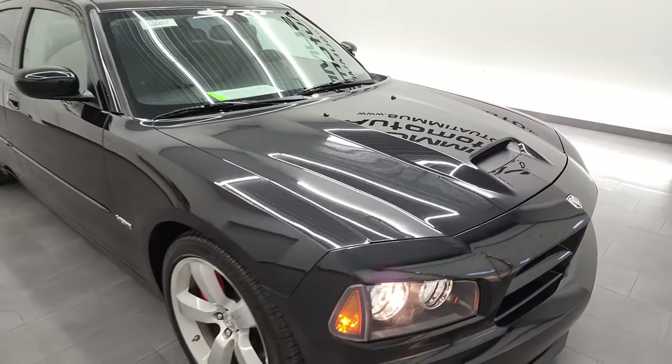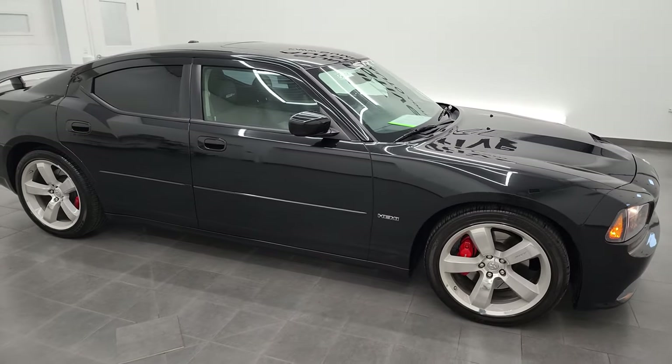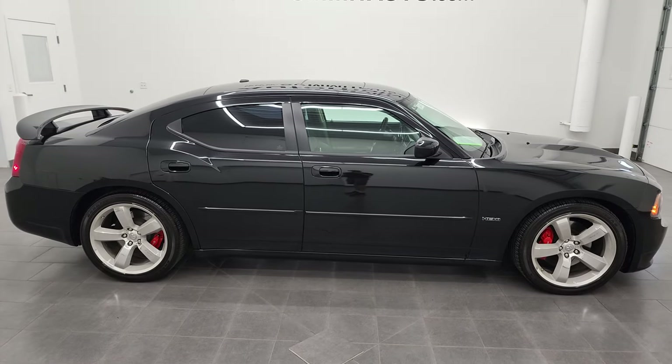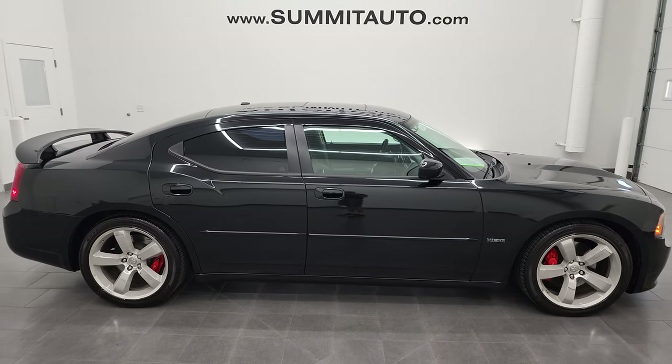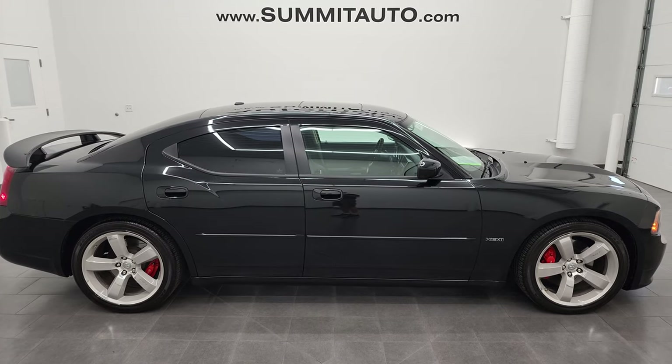I would highly, highly recommend this car from a quality and condition standpoint. I'd ship this one to California, Florida, New York, wherever, without any hesitation. That's how clean it is, and whoever is going to get it is going to be super happy with it.